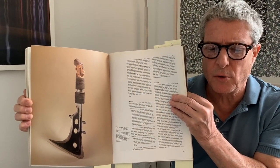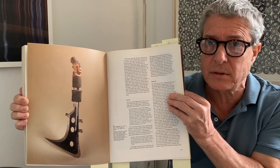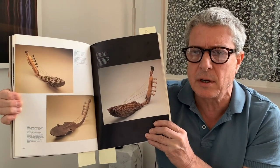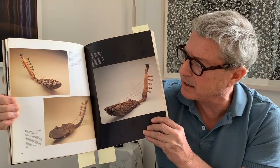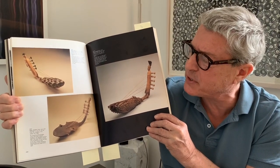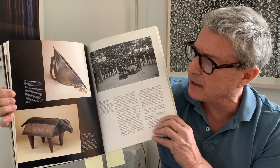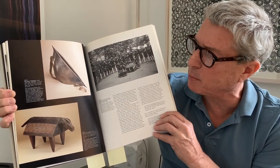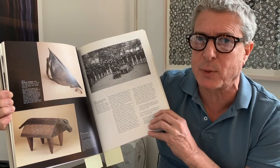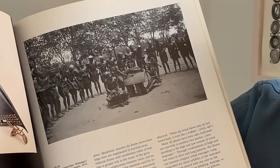There is a chapter on royal authority and regalia, which features some incredible knives, such as this one. And in the chapter on music, we see some of the most classic and famous objects produced by the Mangbetu and Azande. Back to the photographs throughout this book, there are spectacular photos portraying the orchestras of King Okondo in full action.